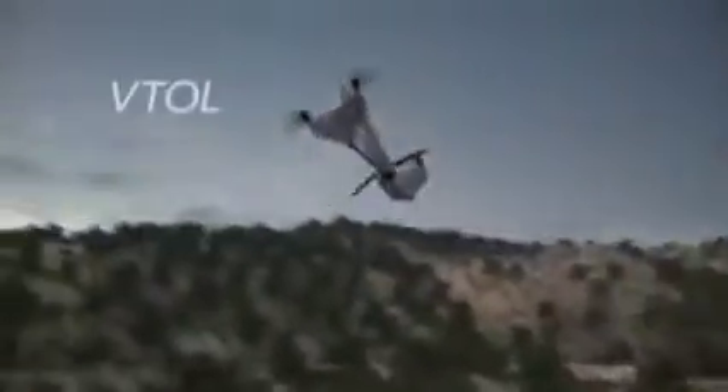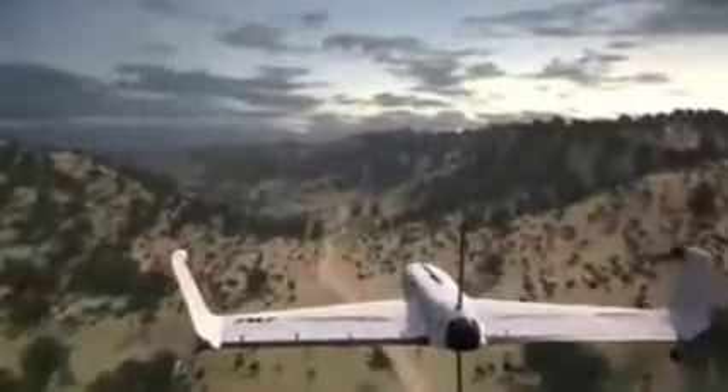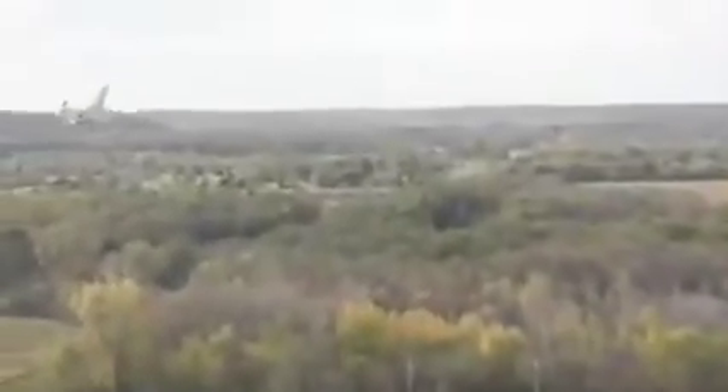Its innovative VTOL hybrid design allows for easy, hands-free operation across almost any terrain — getting it up in the air and delivering situational intelligence within minutes.